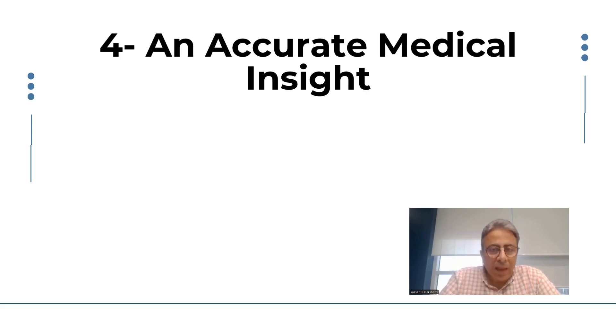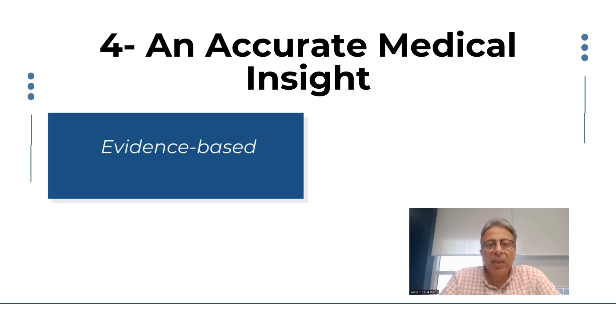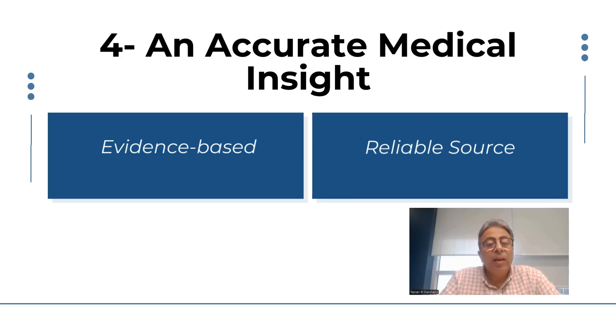Fourth, it should be accurate. For us in medical, accurate means evidence-based. It must come from a reliable source and be grounded in evidence. We need to always link our medical insights to references, evidence-based medicine, and data. Decisions in general are made based on data, so if your medical insight is referenced and augmented with evidence or data, this will definitely make it impactful. An insight lacking evidence and relying only on judgment or intuition will not be considered impactful.